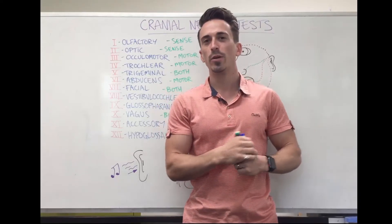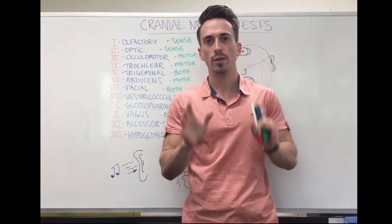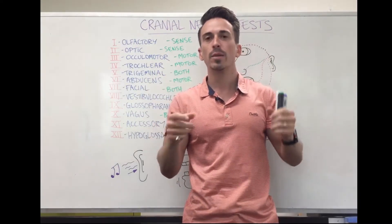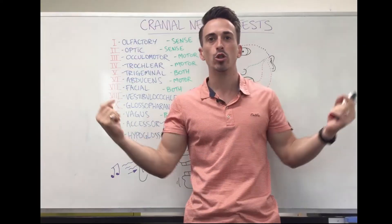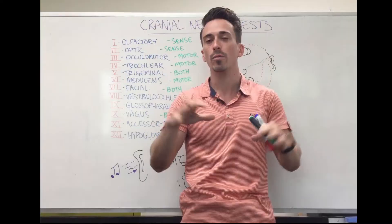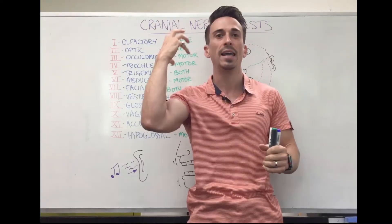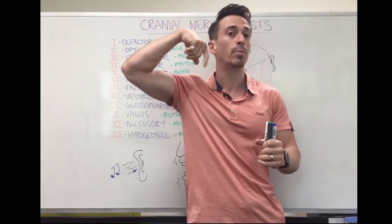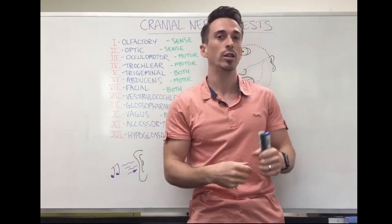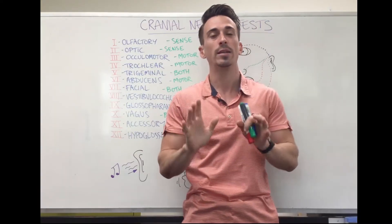Hi everyone, Dr. Mike here. In this video we're going to go through some cranial nerve tests. Remember there are 12 pairs of nerves that exit your brain and brainstem. Some of them are sensory, bringing information to the brain and brainstem; some of them are motor, sending signals out to control the head and neck. One in particular descends beyond the head and neck and can control things happening at the heart, the airways, and the digestive system. So let's talk about these nerves and how we can test them.